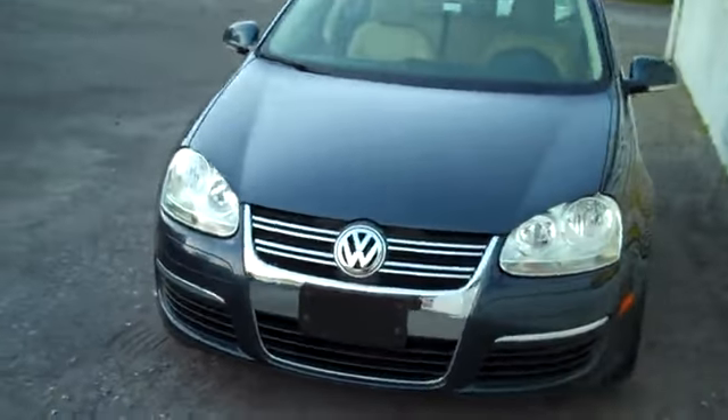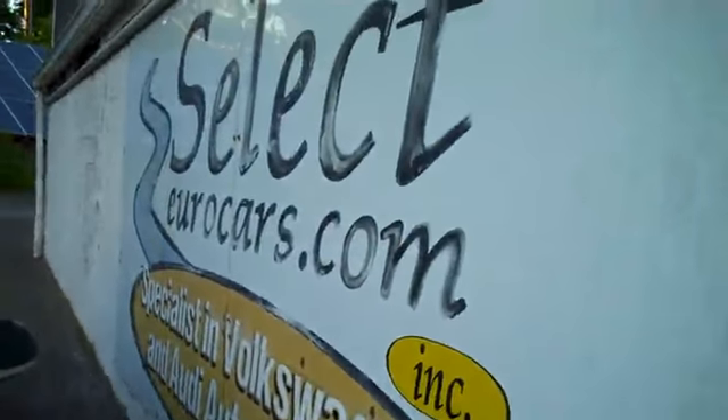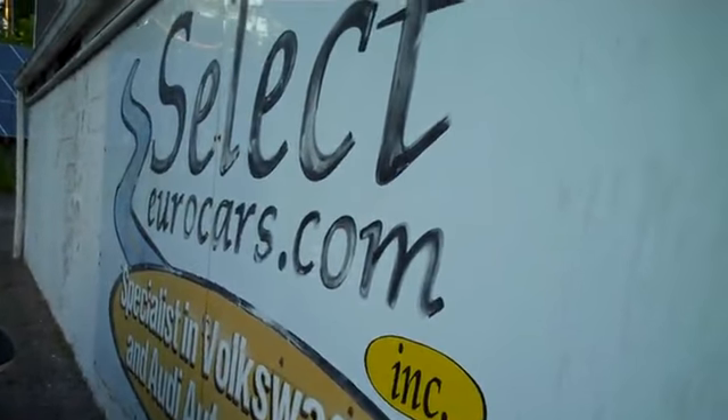Well, we don't like to say 'limited' when this vehicle has a wonderful add-on stereo with nav, backup camera, and so much more — available here at Select Eurocars, where we've specialized in Volkswagen and Audi for over 37 years, and we're open 7 days a week.